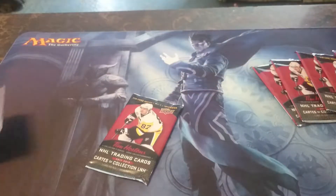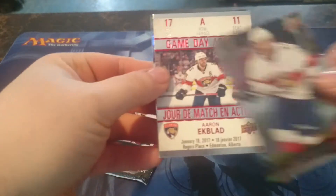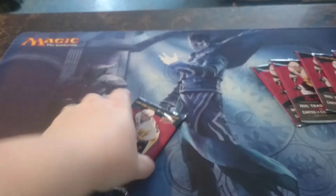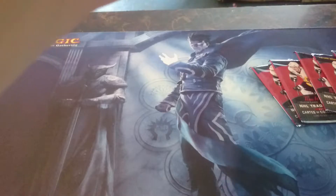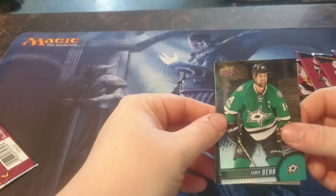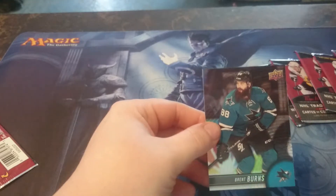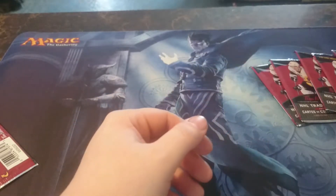Like always with the hockey cards, my wife is opening the packs and I'm going to be reading off the names. From the first pack we have Vincent Truchek, Aaron Ekblad, and Joe Pavelski. Second pack: we have Jamie Benn, a Top 100 Alex Ovechkin, and Brent Burns. Sorry Andy, nothing special in them.